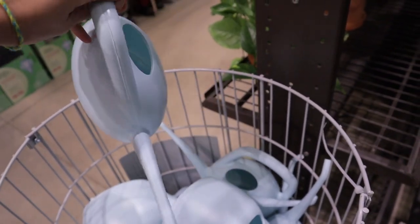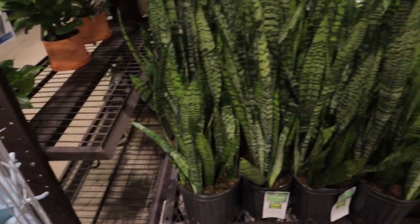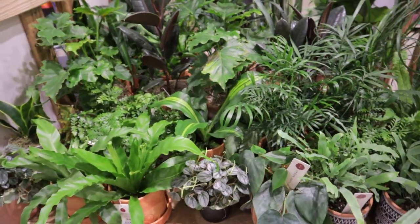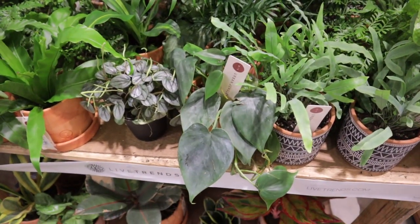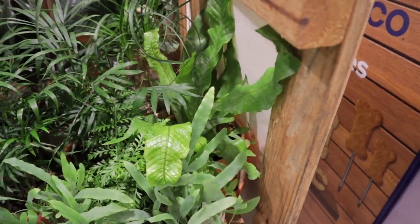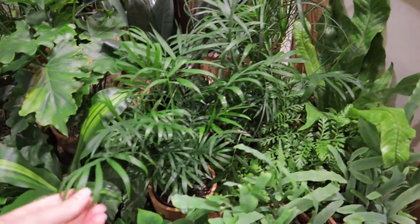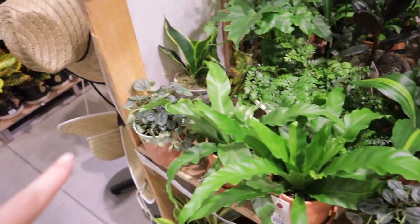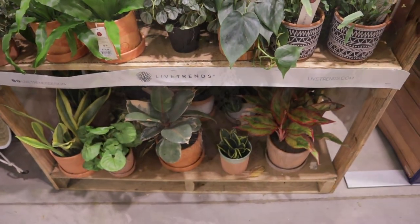These little watering cans are cute — $5.98. Look at all of these cuties — they're all about $13. There are some neat varieties: heartleaf philodendron, blue star fern, there's a crocodile fern mixed in, ponytail palm, some neat little parlor palms, burgundy rubber trees, peperomia, syngonium down there, ficus tineke, some aglaonema.